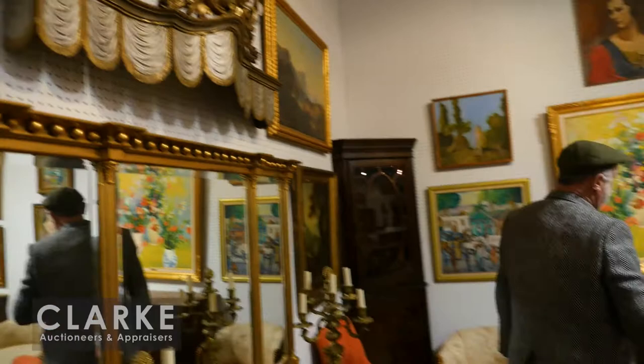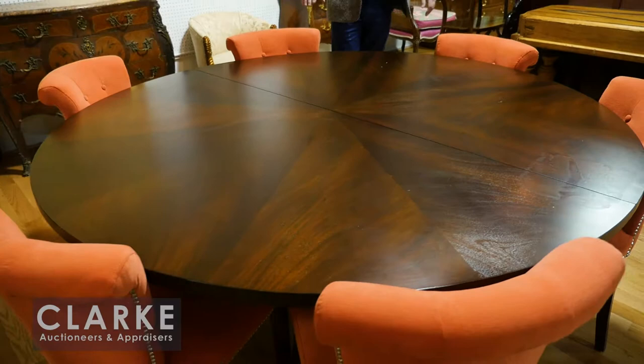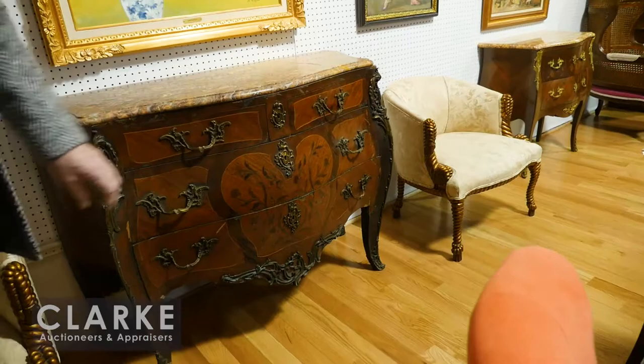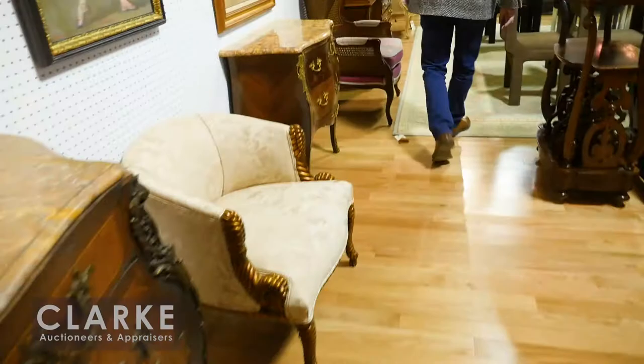Up on top, some nice decorative items — beaded sconces, and this looks like a crown of a bed, probably Italian silver gilt. We have a Henredon dining table with a leaf that sits on top and a nice set of velvet chairs to go with it. Over here, a wonderful 19th century marble-top Louis XV-style commode with inlay, also from Great Neck.